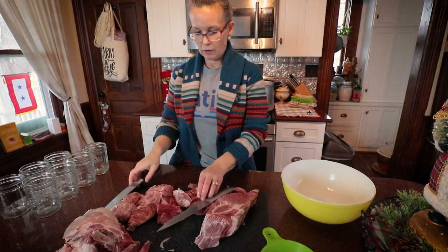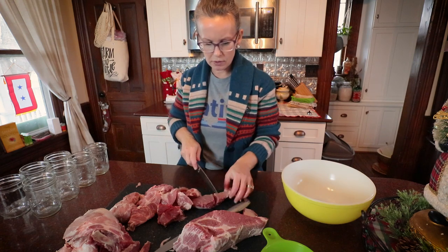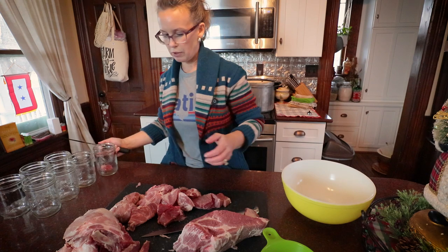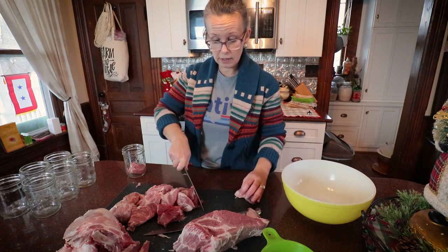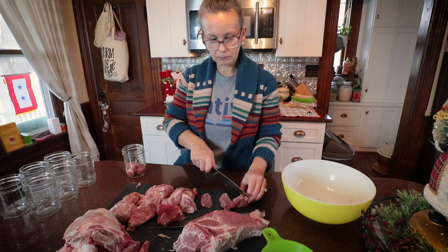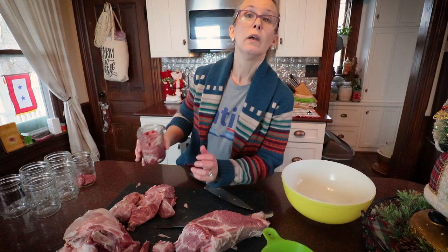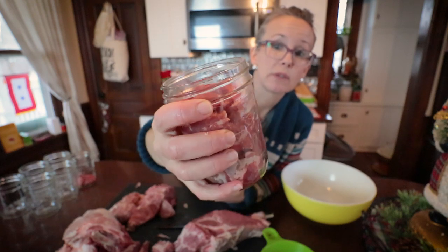I'm going to get to the point where I've got all the fat cut off and then I'll bring you back and show you how I'm chopping it up and seasoning it for canning. Okay, I got all the bad parts off — there was a little bit that was just too freezer burned to be worth canning. Now I'm just going to cut it into small chunks directly into my mason jars, and then I'm going to do a little salt, pepper, and garlic for seasoning. You want to fill them just below that top lip on your jars, which is going to be your one-inch headspace for canning purposes.